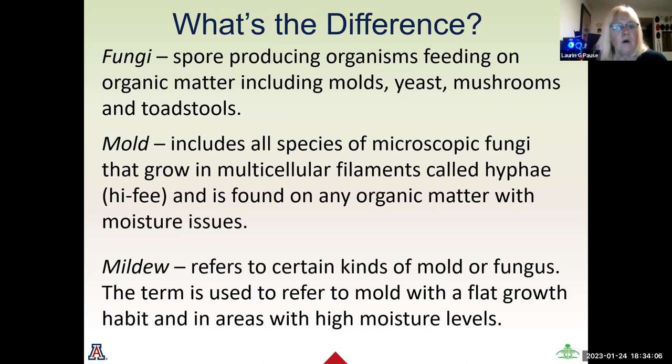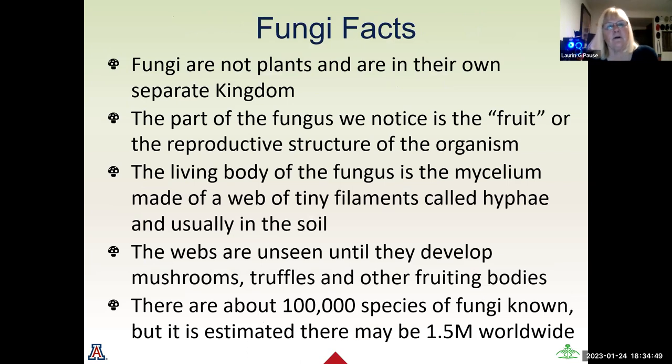Mold includes all species of microscopic fungi that grow in multicellular filaments called hyphae, and it's found on any organic matter that has moisture issues. Mildew, which is also a kind of mold and fungus, is a term used to describe a mold that is a very flat growth, and it grows in areas with very high moisture. Some things we should all know about fungi: they are not plants, nor animals — they are in their own separate kingdom.